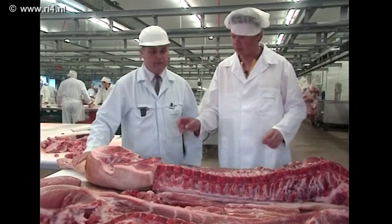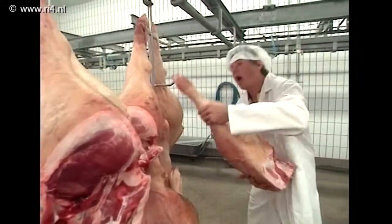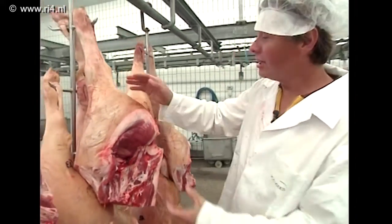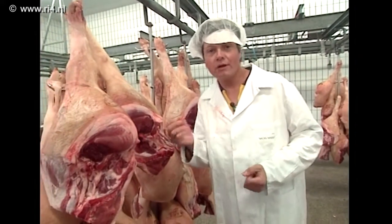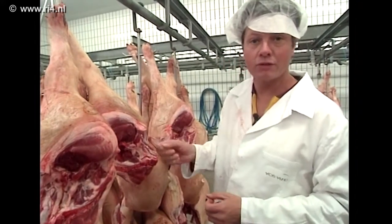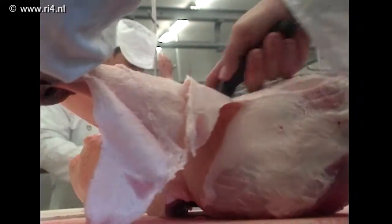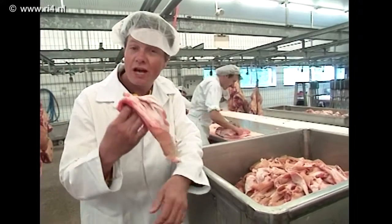Zo komen al die verschillende soorten vlees uit verschillende delen van het beest. Van een varken is de bil ook wel ham genaamd, en hieruit worden de plakjes ham uitgesneden die wij op ons bord krijgen. Dus ham is in feite een reepje bil. Er zijn slagers die die ham liever in zijn geheel ontvangen. In dat geval wordt de ham hier alleen nog maar netjes afgewerkt: het spek en het vet worden eraf gehaald. Dat vet wordt niet weggegooid — in zeepfabrieken kunnen ze daar nog zeep van maken.